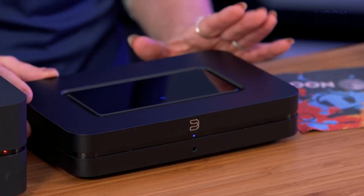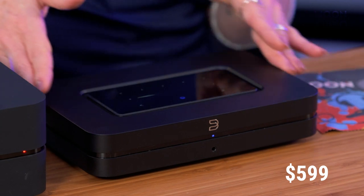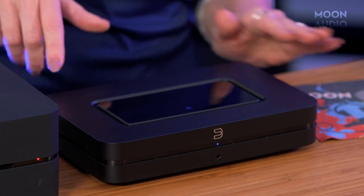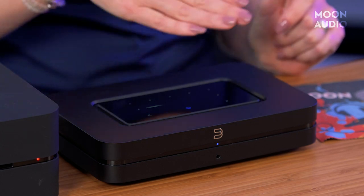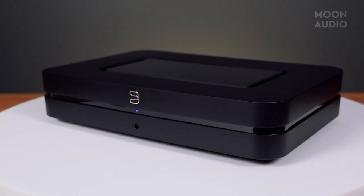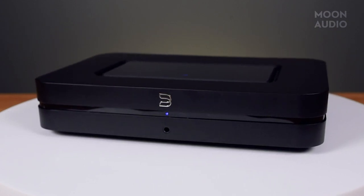The Bluesound Node, which costs $599, is obviously smaller than the Vault 2i. It features a 32-bit 384 differential output design DAC and also provides a very detailed and resolute sound. The Node has a touch screen on the top with a cool feature called Proximity Sense, where if you wave your hand it lights up. The front of the unit, like the Vault 2i, has the single 3.5mm stereo headphone jack.